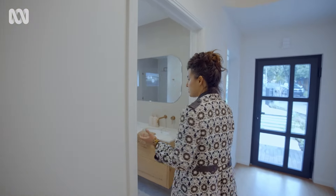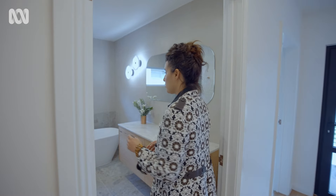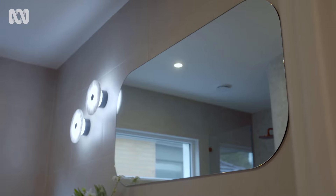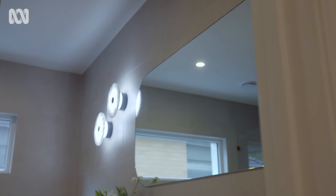Again, some of those subtle plays in curvilinear forms are found through the walls, through the shower, through the mirrors, and the lighting. And again, some of the reclaimed timbers to the face of the joinery here in the bathroom cabinets.